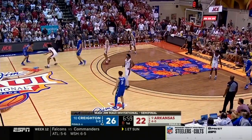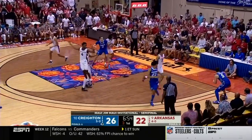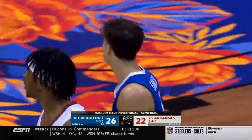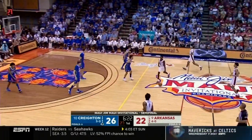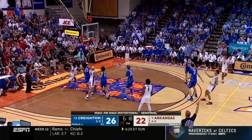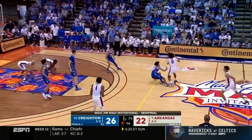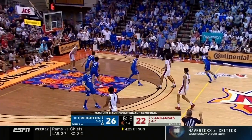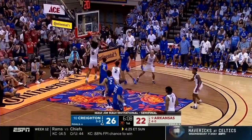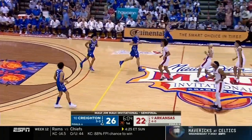Nembhard finds Alexander, seven on the shot clock. Hard to find passing lanes with this length. And a turnover committed by Creighton — their seventh of the game. Brazil steps into a three, and Arkansas still doesn't have a made three in this game. They'll try another one — this time Davis. That play worked. The follow for Black, uncontested. He's got a dozen.